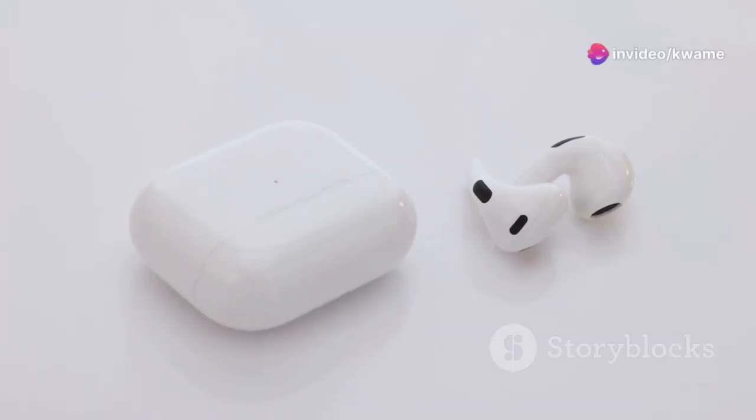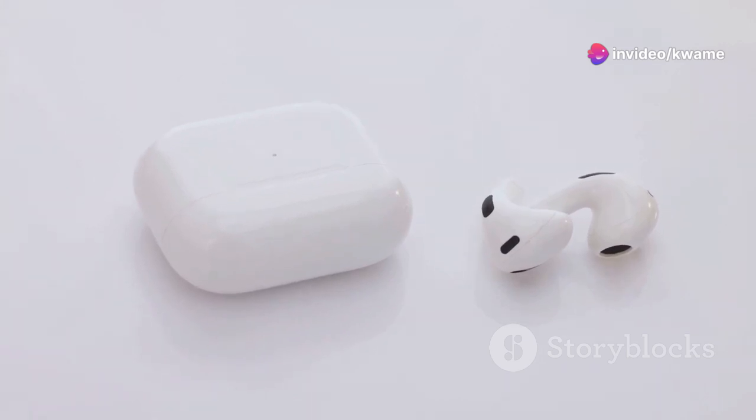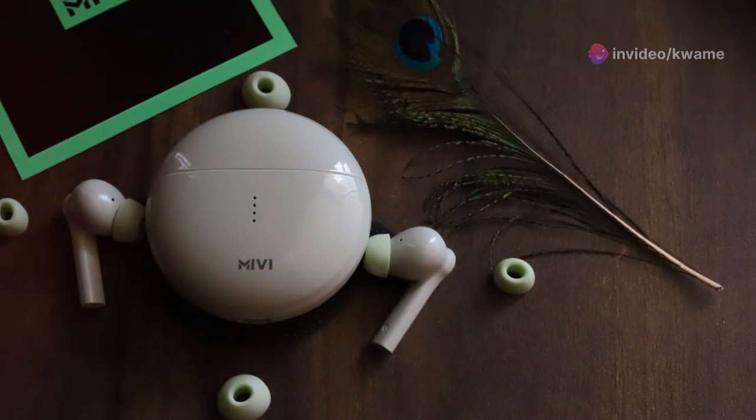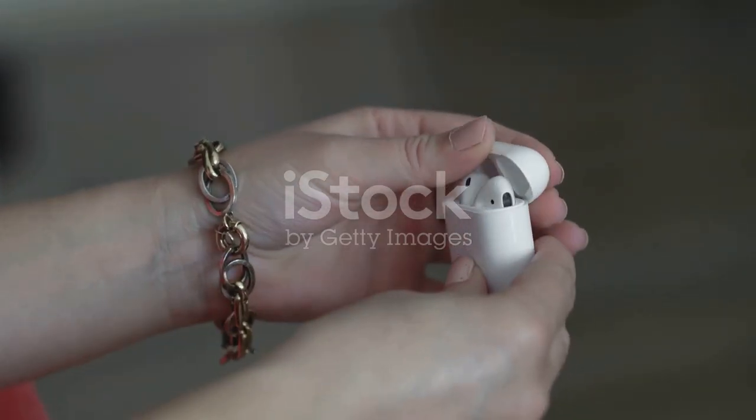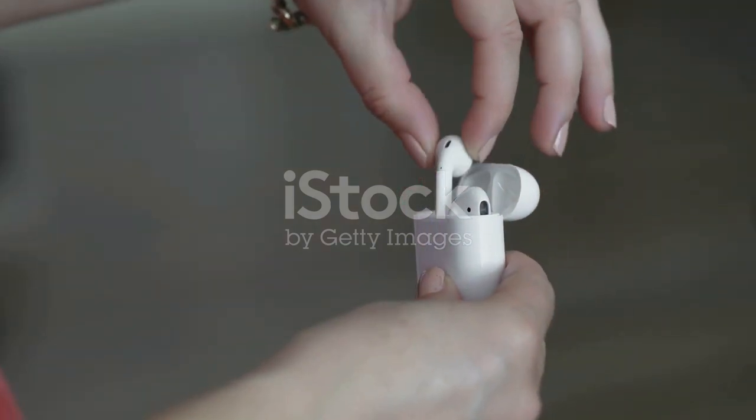Hey everyone! If you're a music enthusiast like me, always on the hunt for the next best gadget to enhance your listening experience, then you've probably heard about the Haylou GT2 TWS earbuds. But are they actually worth the hype? Let's dive in and find out.